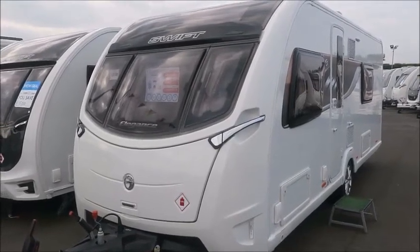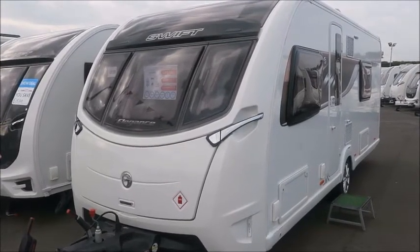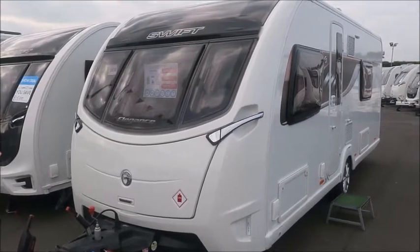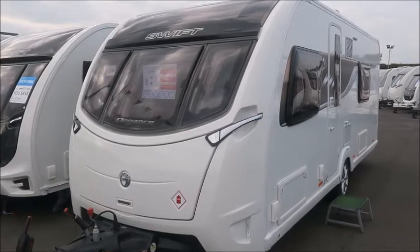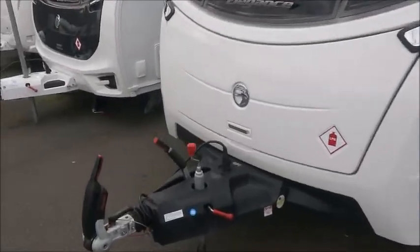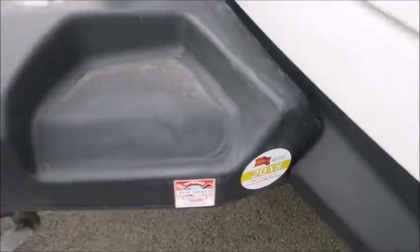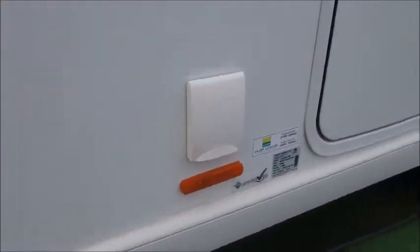Welcome back to Style Pleasure. Here we have a Swift Elegance 565 Caravan from 2018. At the front you can see an Alco stabiliser hitch, and this caravan has Alco ATC automatic trailer control. It's had a service last year. You can see it has external gas and external electric points.